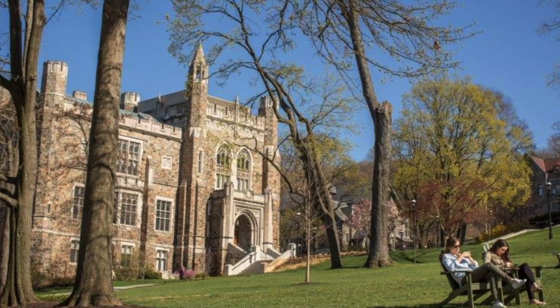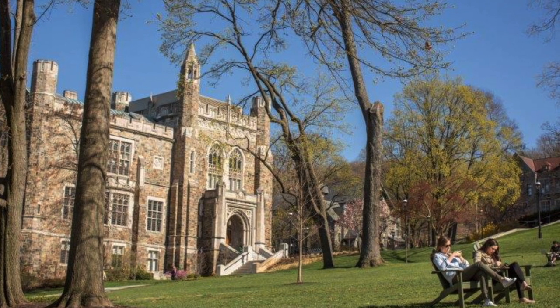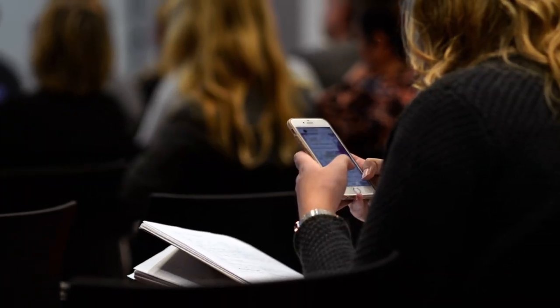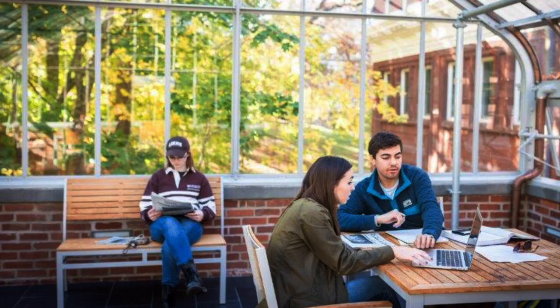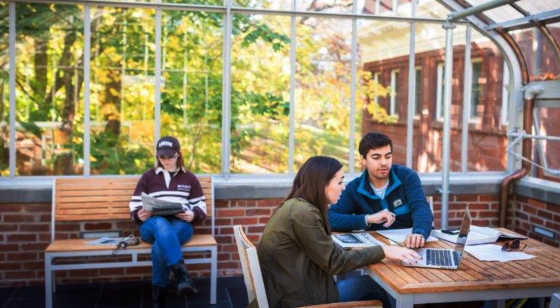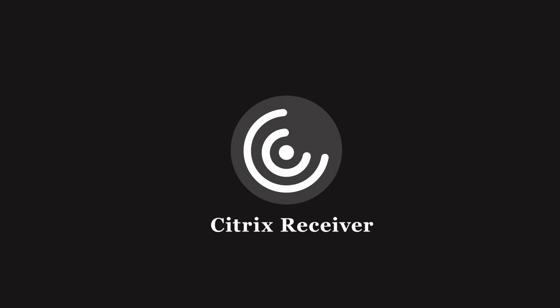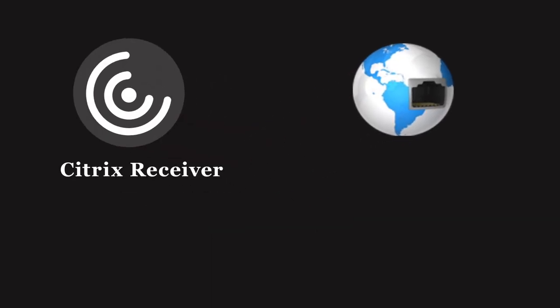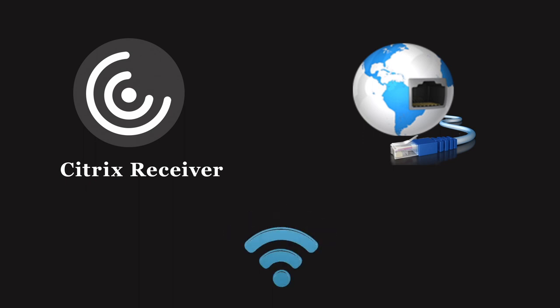Consider this: you can work in SPSS or MATLAB on the UC lawn, make last-minute changes between classes, save it, then continue later in the day when you're studying with friends. All you need is the Citrix receiver on each device where you want to run LuApps, a connection to the internet, and VPN if you're off campus. Visit go.lehigh.edu/LuApps to learn more.